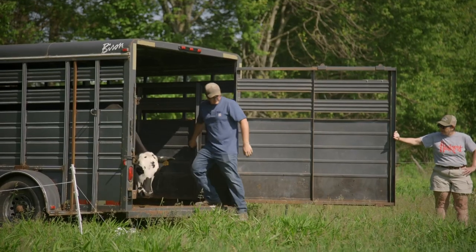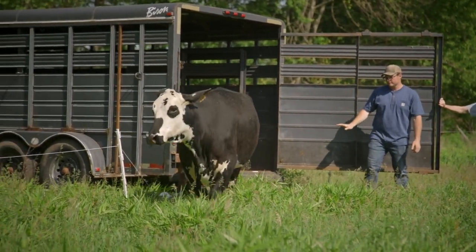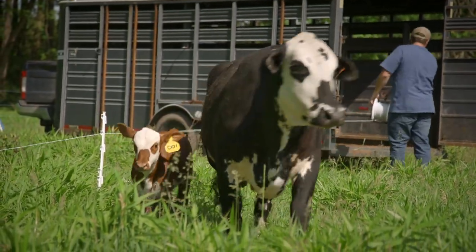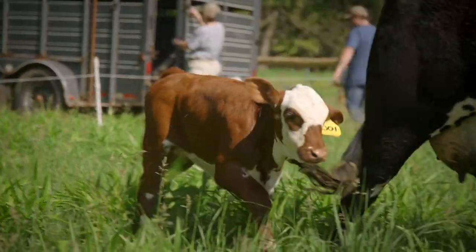Today went really well — the cattle got right off the trailer, nice and slow and easy, and got right to eating. Very low stress. As of right now we have two cows with two of their calves. As the year goes on there will be another calf born here and the possibility of a few more cattle being brought out to help manage the growth.